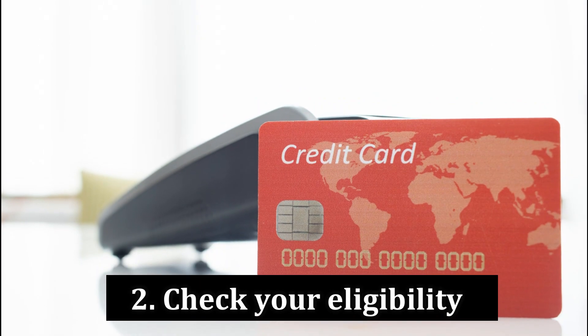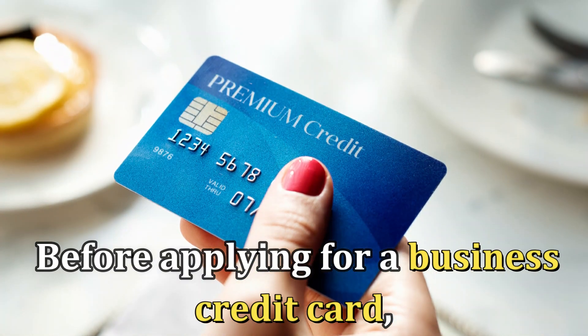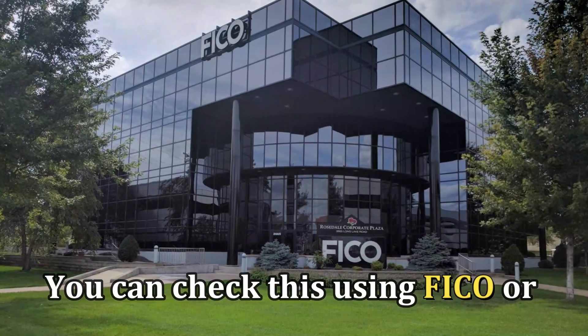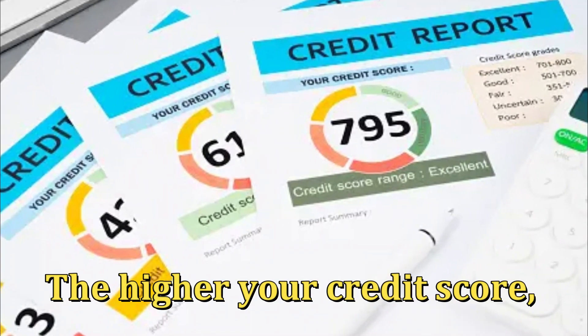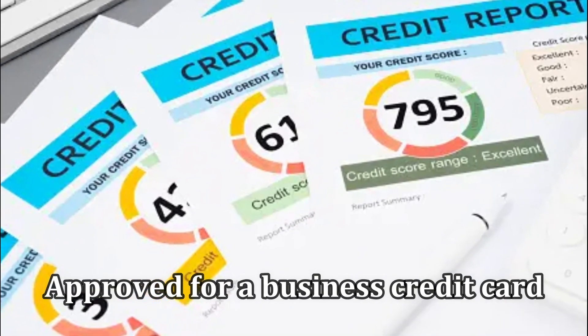Number 2: Check Your Eligibility. Before applying for a business credit card, it's important to confirm your eligibility by checking your credit score. You can check this using FICO or by requesting a statement from your credit card provider. The higher your credit score, the better your chances of getting approved for a business credit card.